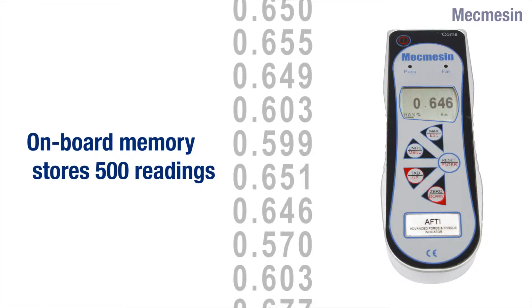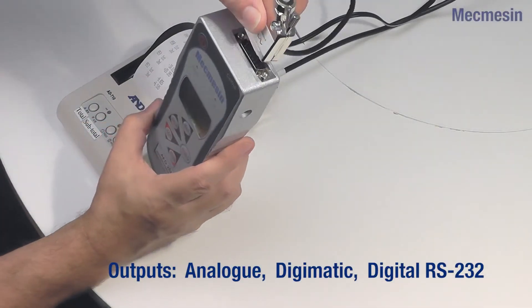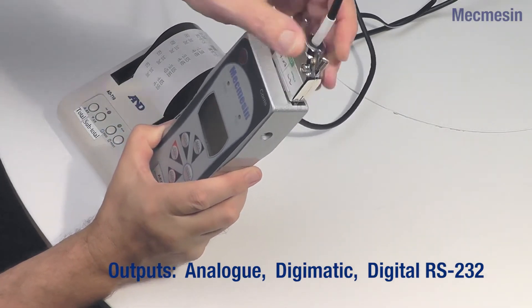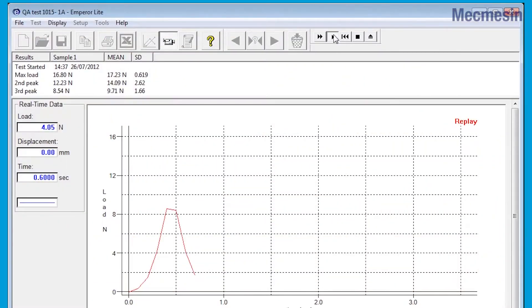The onboard memory stores up to 500 readings, and if data output is required, connections are available as analog, digimatic or digital RS-232. The AFTI can be connected to a PC or laptop computer.